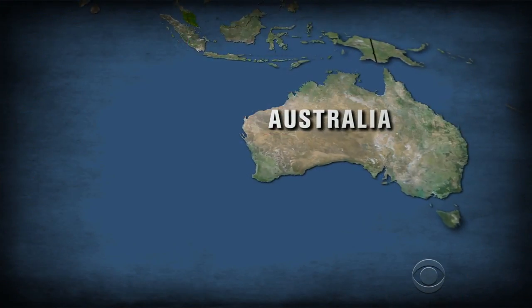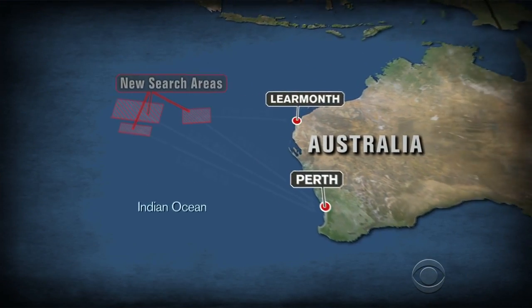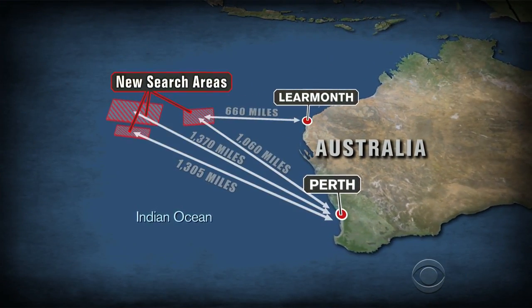Tonight marks four weeks since Malaysia Flight 370 vanished. It would be about this time that the batteries would be running out on the beacons inside the flight recorders. Searchers west of Australia listened for those so-called pingers today, but there were no discoveries.